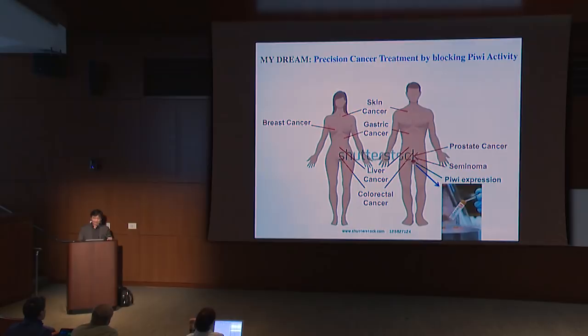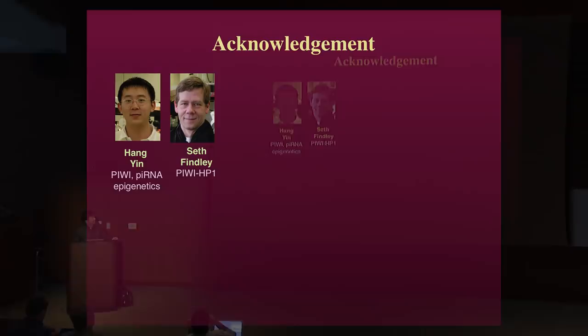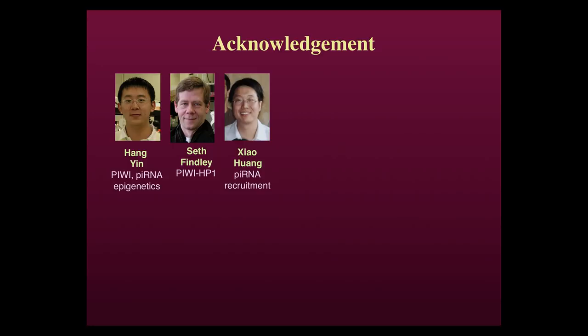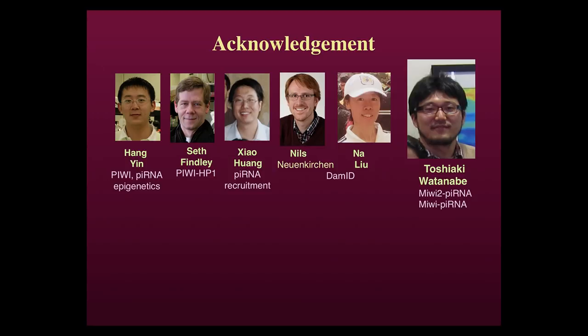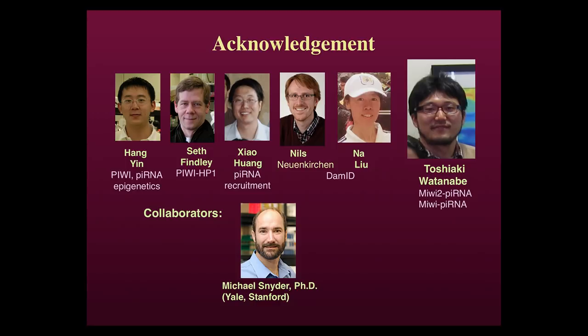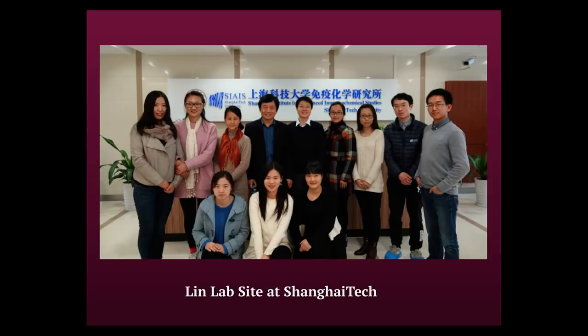I'd like to acknowledge my people who did a great job. A former student and postdoc did the epigenetic study; the PIWI-piRNA sufficiency study for ectopic recruitment was done by Xiao, another student. Nios, a current postdoc, and Na, a bioinformaticist, were responsible for the DamID experiment. Toshi, a postdoc in the lab, was responsible for all the experiments in the mammalian system. I'd like to thank collaborator Michael Schneider for some of the deep sequencing, and NCHO for confirming some of the bioinformatic analyses. I have a very energetic lab at Yale, and I've also started a second lab in Shanghai mostly working on the cancer side. Thank you very much.